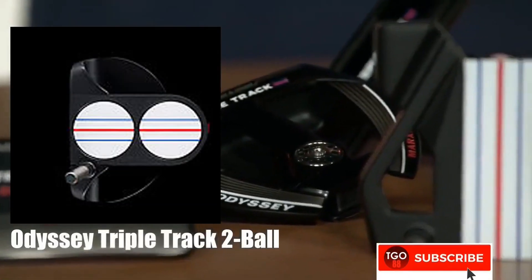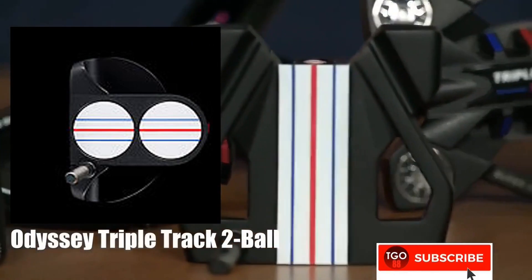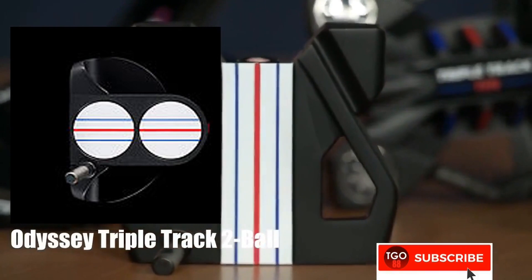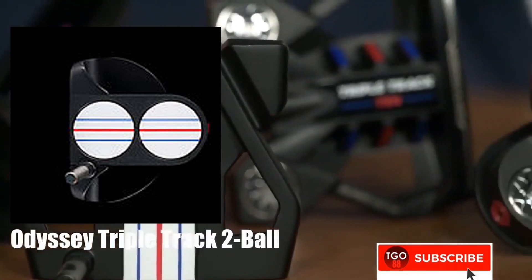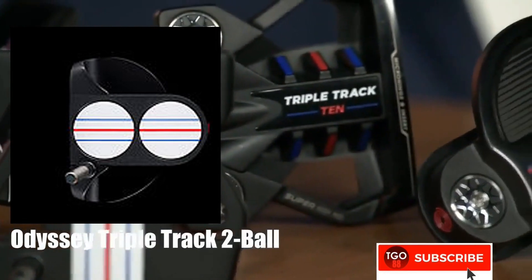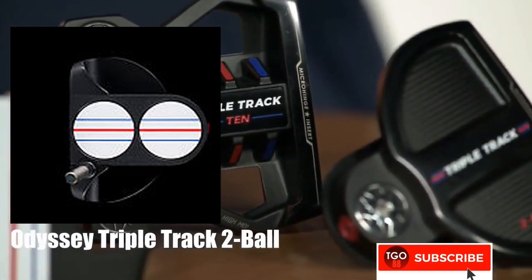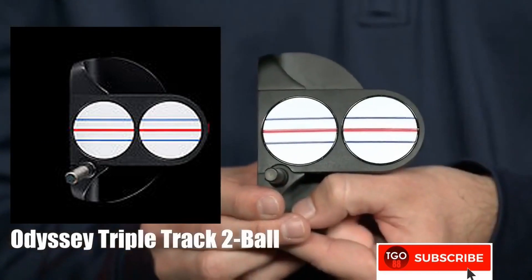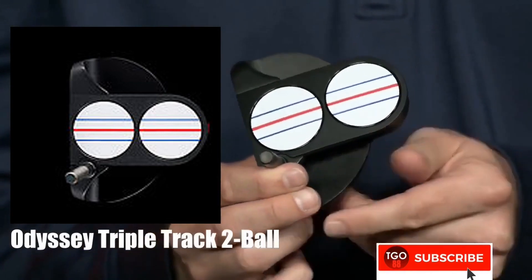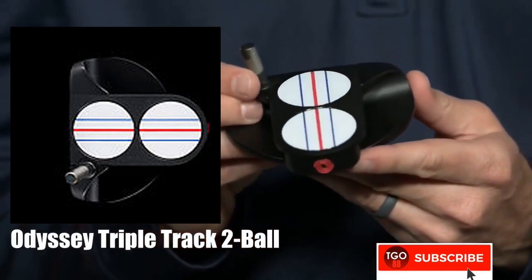Number five is the Odyssey Triple Track. The feature of this putter is the alignment on the head — three lines with different colors to make it easier for golfers to align the ball. The putter works best with the Callaway ERC ball, which has three alignment lines similar to the putter.